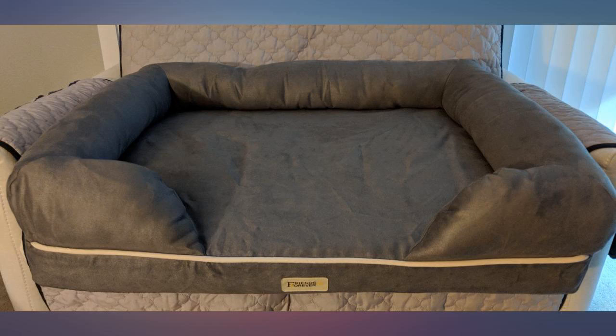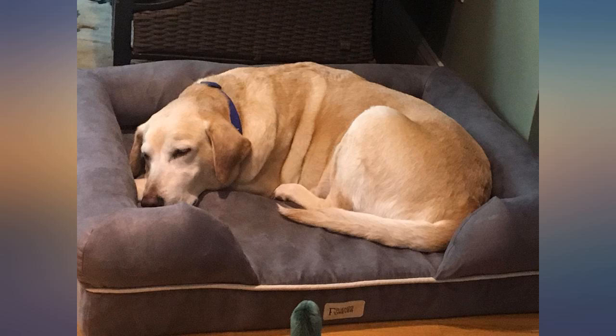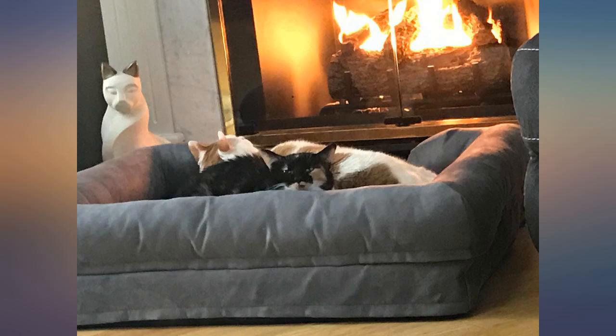The beds are perfect — roomy, deep, soft, comfortable — and I absolutely love the pewter color. The puppies love to lay their heads on the headrest and just stretch out and go right to sleep.